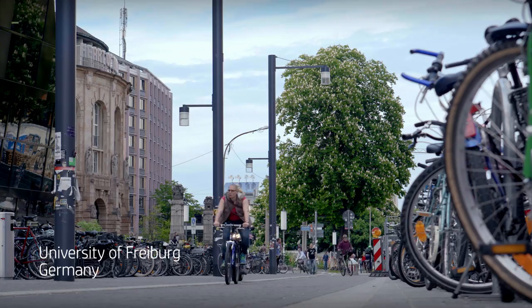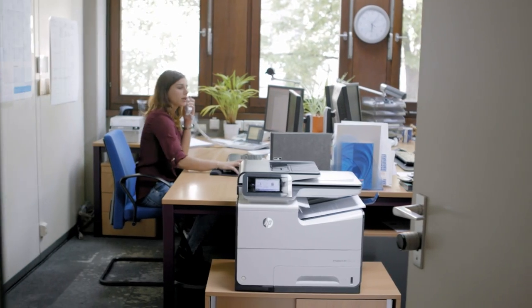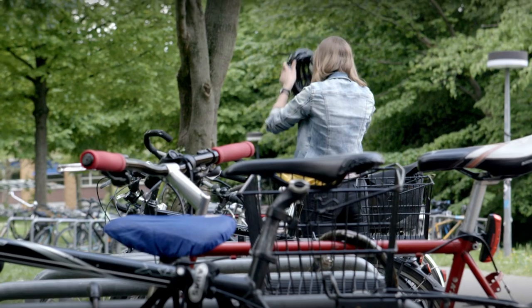The University of Freiburg was established in 1457. With HP PageY technologies, it fits seamlessly with all of the energy savings initiatives of the university.